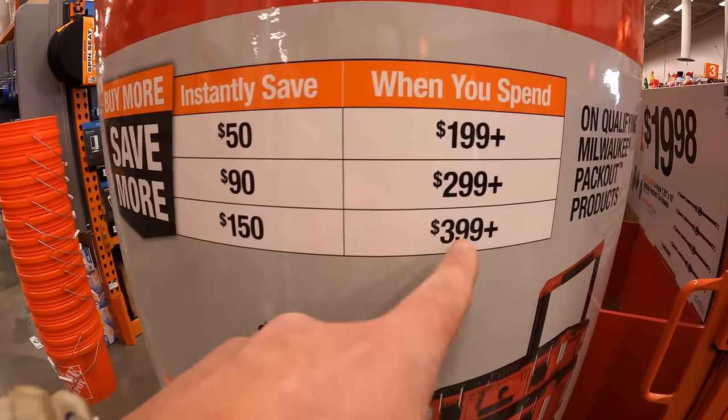DeWalt has a special end cap sale going on: when you buy one of these, you get a 9-amp hour FlexVolt battery for free — do not forget your free item. It's $269 for the FlexVolt 60-volt max reciprocating saw, $269 for their 60-volt max 4½-to-6-inch small angle grinder, $699 for their 12-inch sliding miter saw 60-volt max FlexVolt, and $299 for their FlexVolt 60-volt max 7¼-inch worm drive style circular saw.